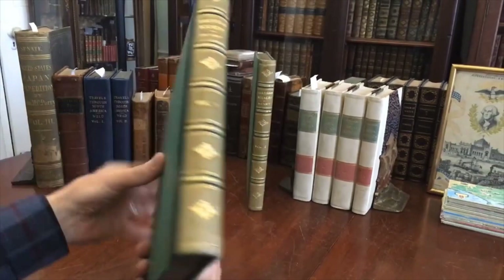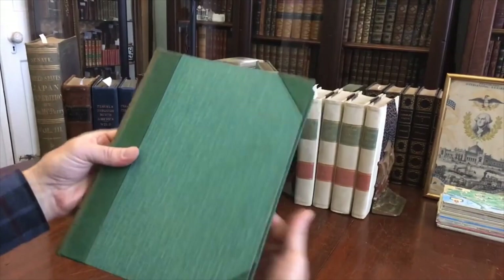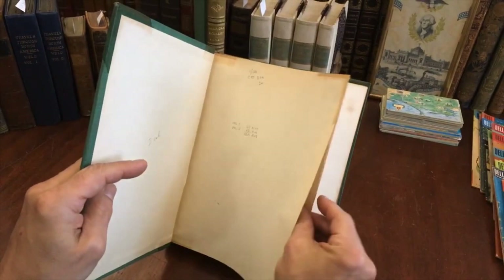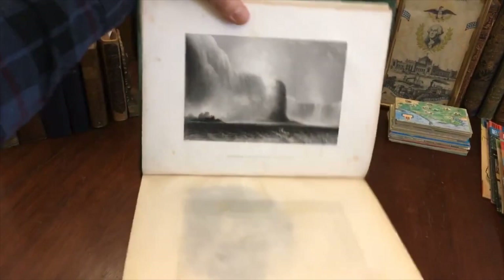Someone had it bound like this probably 75 to 100 years ago. And this is how it survives — its overall sound, clean and tight. The first volume has been collated, has 67 plates, and the second volume has 53 plates total.